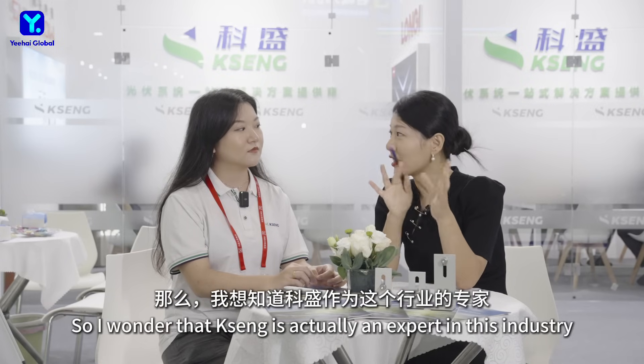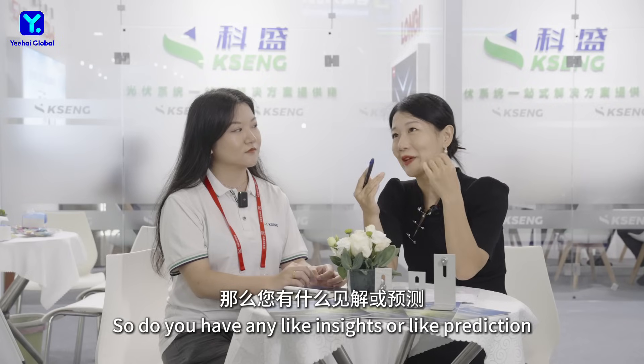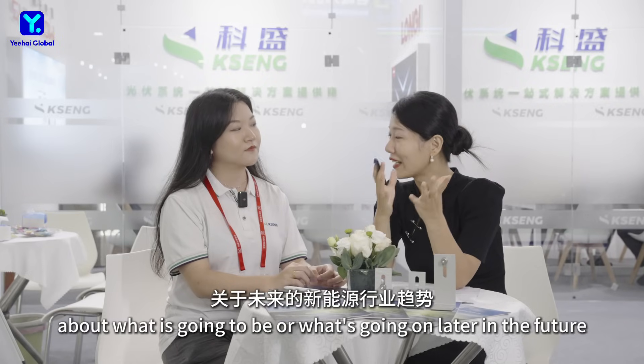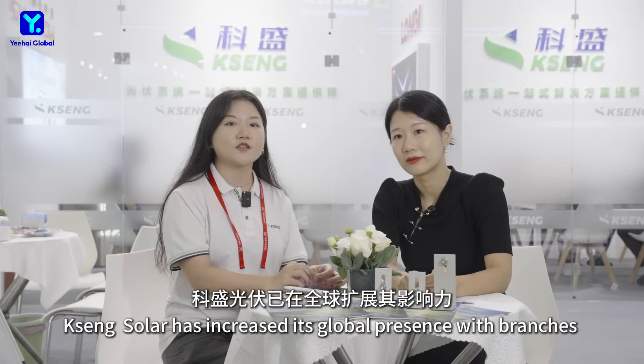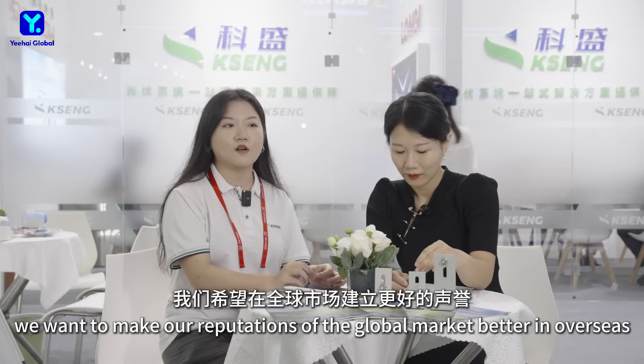Driven by the mission of empowering our world with clean energy, Kirsten Solar has increased its global presence with experience in South Korea, Japan, Australia, Malaysia, and other countries. The development of solar energy is an inevitable global change, as seen from increasing solar panel efficiency and the evolution of the solar storage industry. In the future, we want to grow our reputation in global overseas markets.